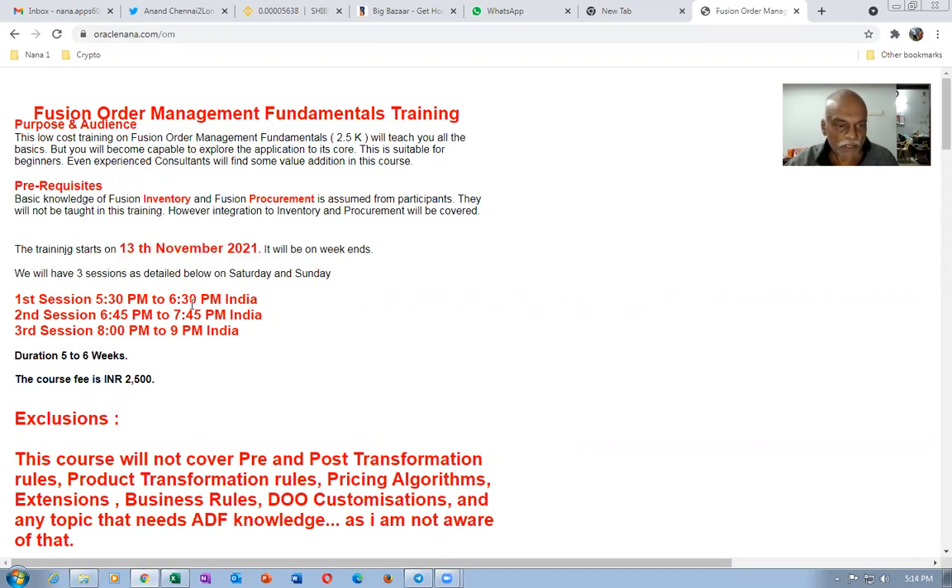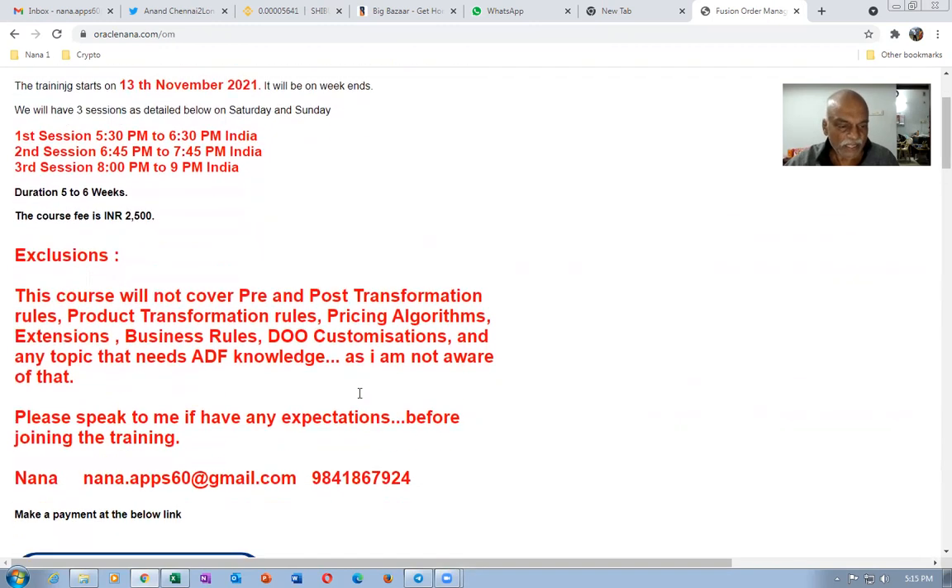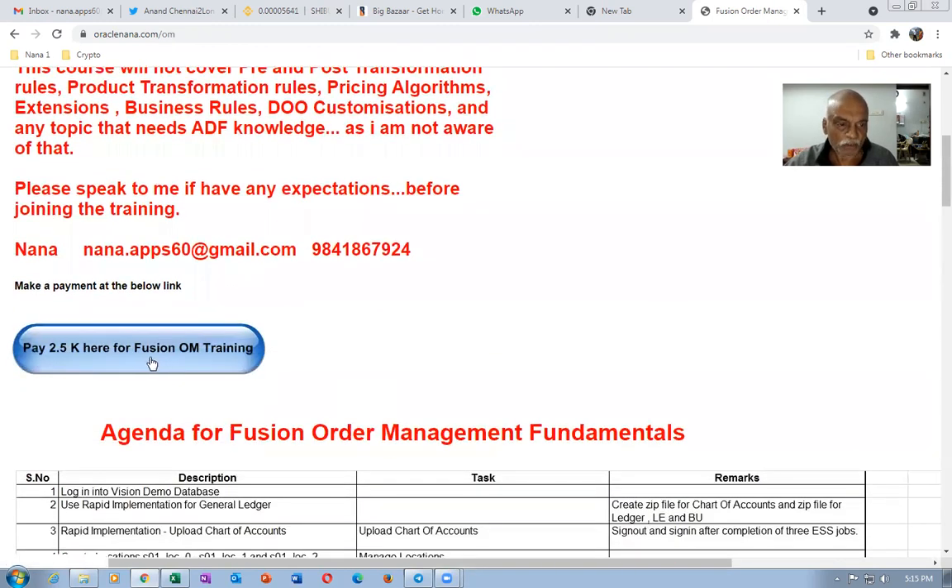The session timings are 5:30 PM to 6:30 PM, 6:45 to 7:45, and then 8 to 9. I am expecting this to be over a period of 5 to 6 weeks. The course fee is very economical — 2,500 is something anybody can afford — and you will learn all the basics.